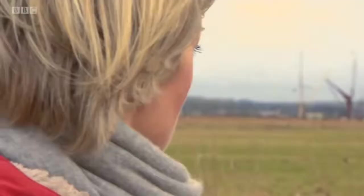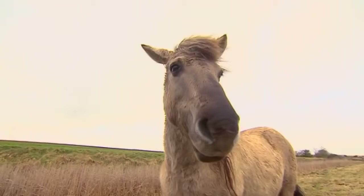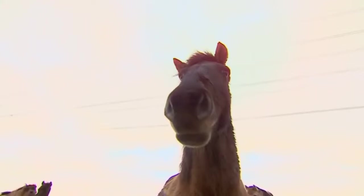The horses are called Conics. They're genetically the closest thing to the wild horses which roamed across England 7,000 years ago. And they aren't here for decoration — they're working for a living.